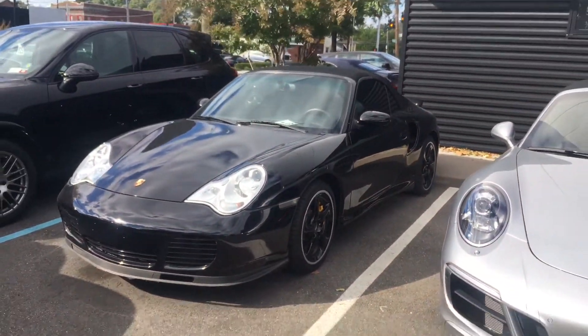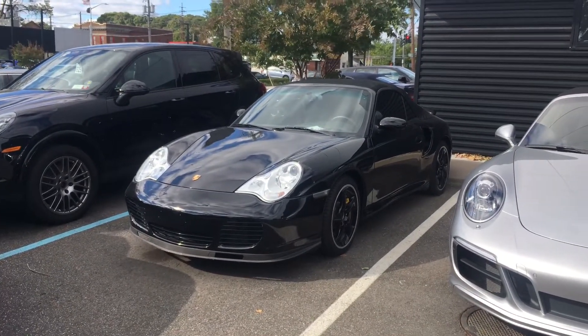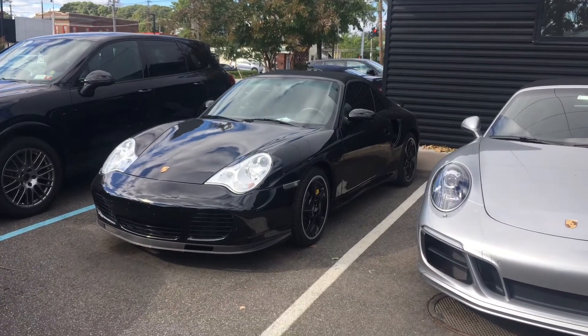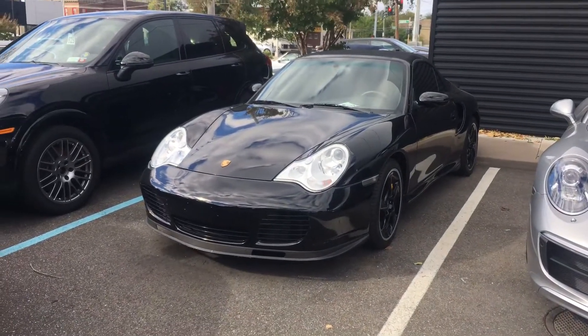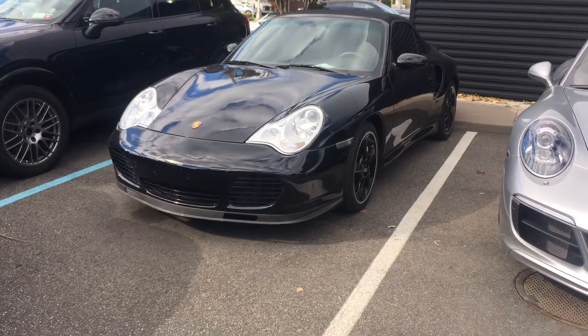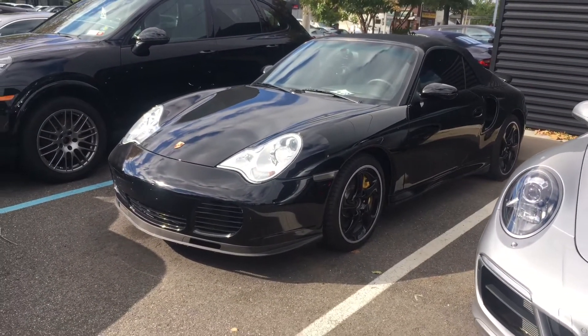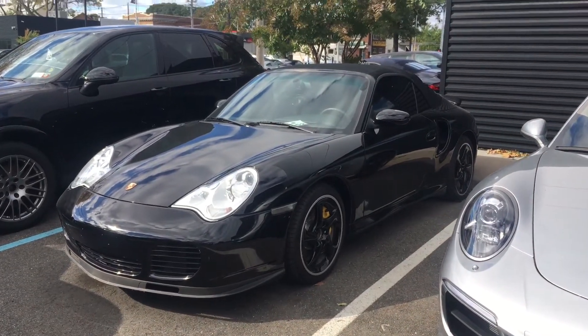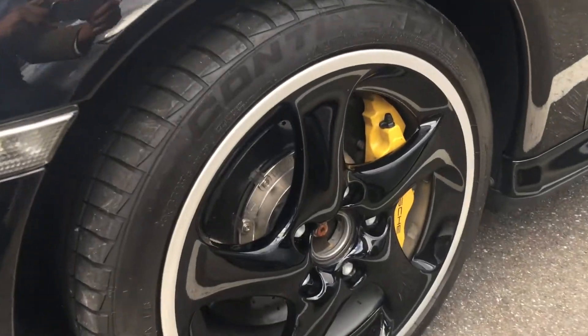This car is absolutely amazing to see. This is the first time I've ever even seen a 996 Turbo S — I've seen 997s and 991s, but this is something really rare. Black with the basalt black interior, black color-coded wheels, yellow brakes.